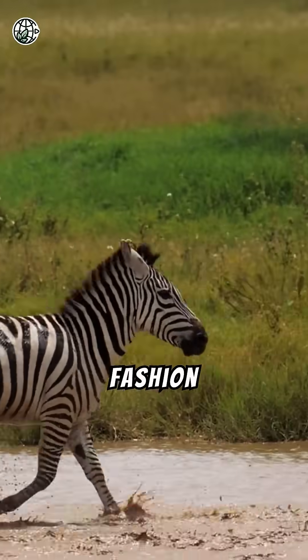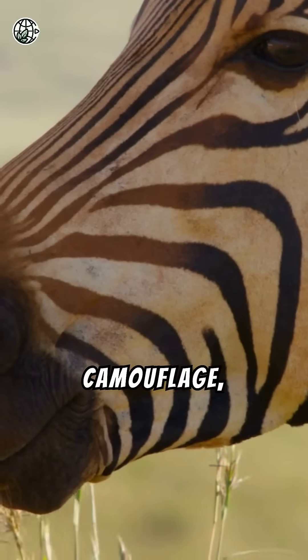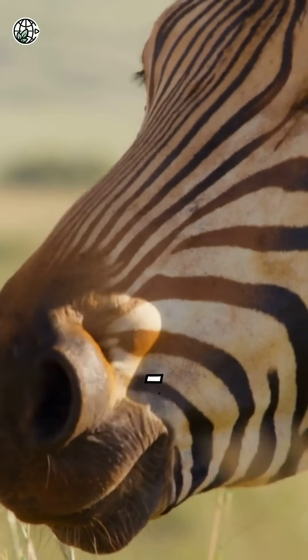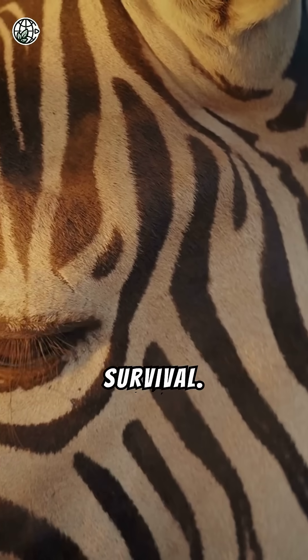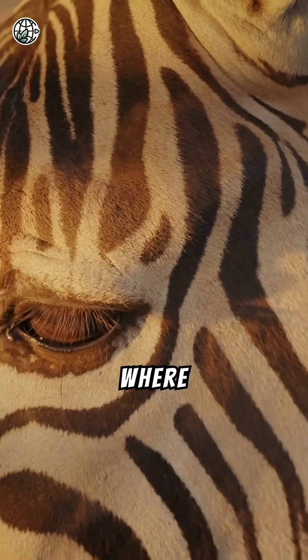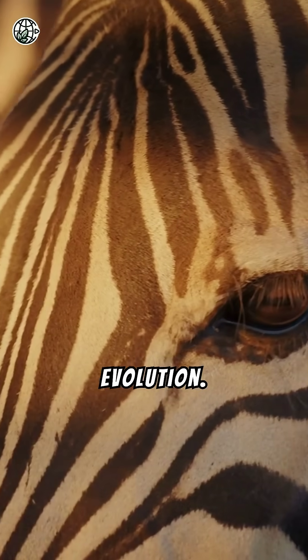These stripes may be more than just a fashion statement — they're a tool for survival. Camouflage, protection, and cooling: the zebra's stripes serve many purposes, each crucial to its survival. In the wild, where every detail matters, these bold patterns are a masterpiece of evolution.